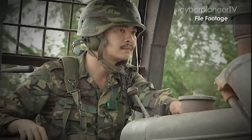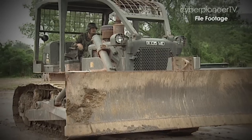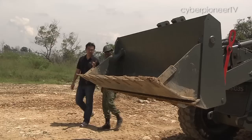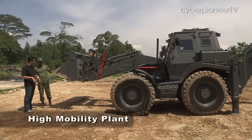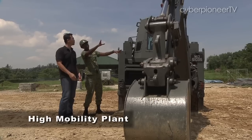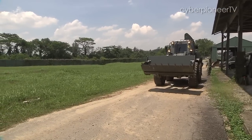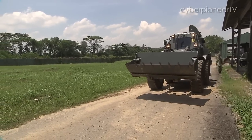Traditional workhorses of the combat engineers, namely earth-moving equipment, have undergone changes in type and capability. This High Mobility Plant, or HMP, is a powerful 12-ton multi-purpose armoured plant that combat engineers use for a variety of operations.